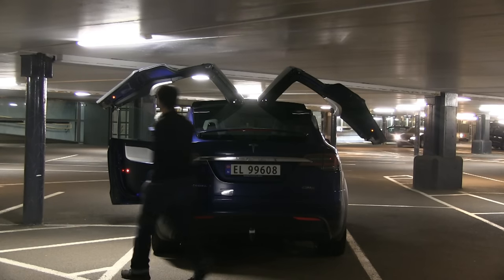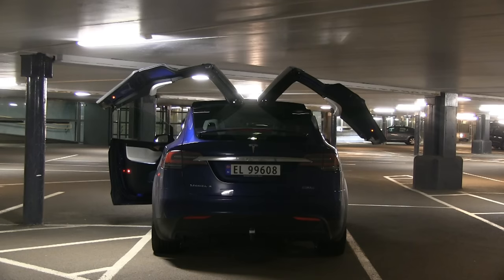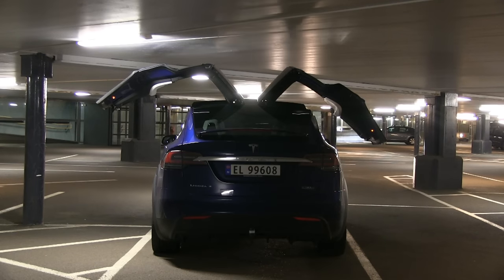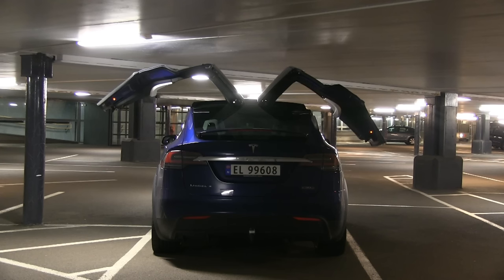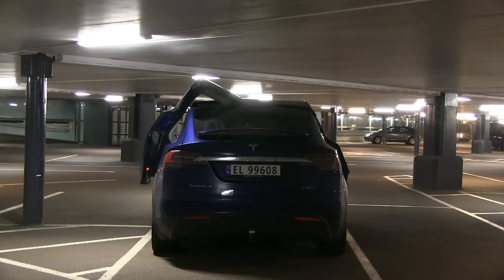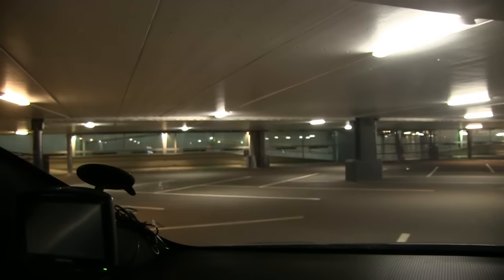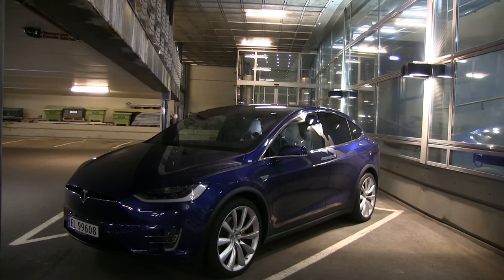What we're going to test now is going to a different location. Let me close everything — it's so noisy with all those cars. We are now at a different location, and as you can see, we have plenty of room above the car to open the doors.